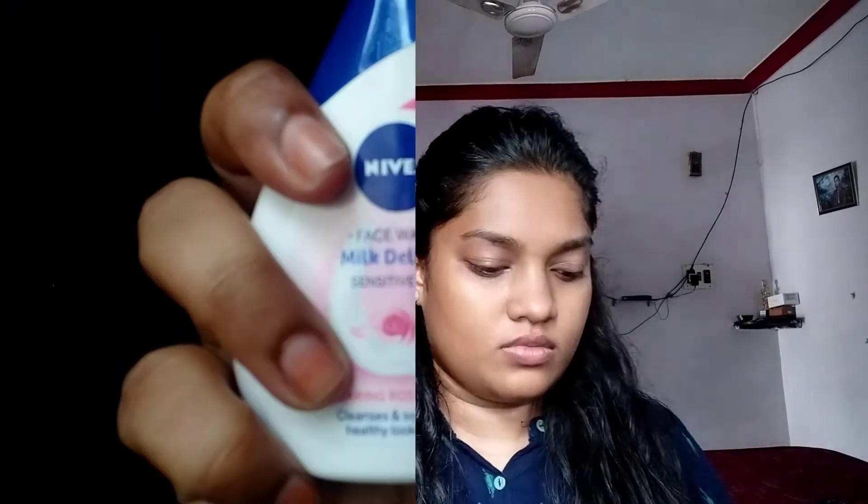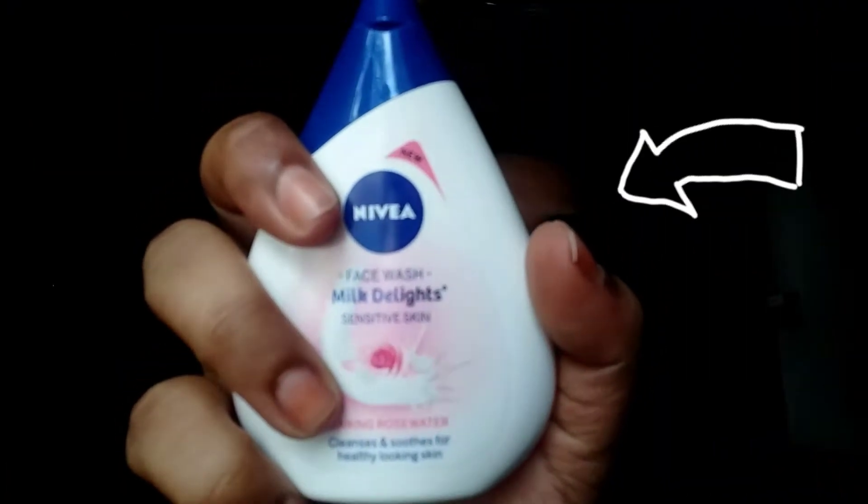Hey guys, welcome back to my channel. Today I'm going to be sharing my skincare routine. I have used Nivea face wash milk delights as my cleanser — it has very soft particles. I got the sensitive skin variant. This is a must-buy, guys — it's very good for sensitive skin and all skin types.